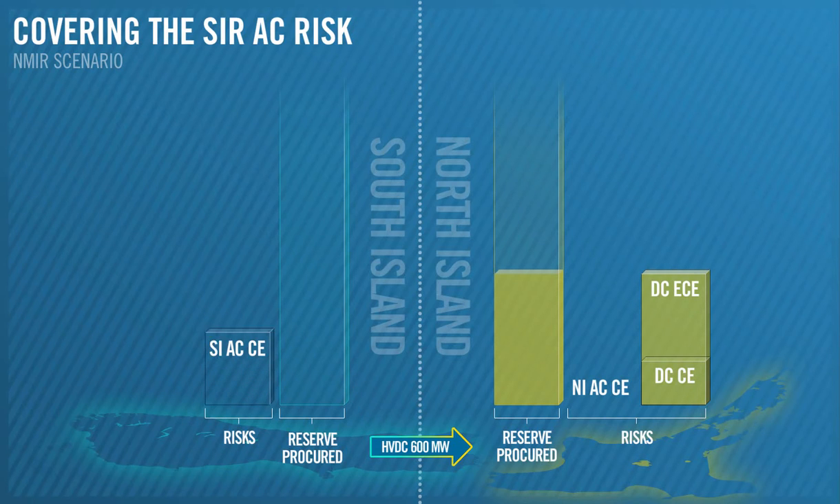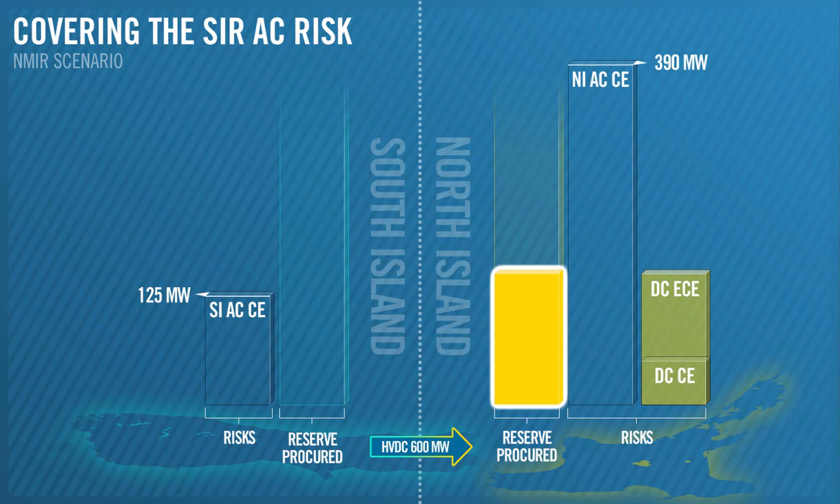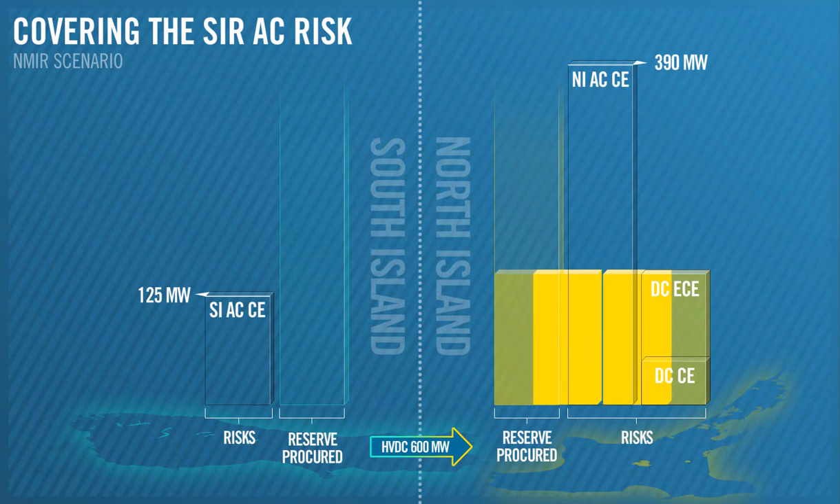Our binding SIR AC risks are 125 MW in the South Island and 390 MW in the North Island. The 150 MW of SIR we procured from the North Island to cover the DC ECE risk also contributes towards the 390 MW of SIR required to cover the AC risk in the North Island.